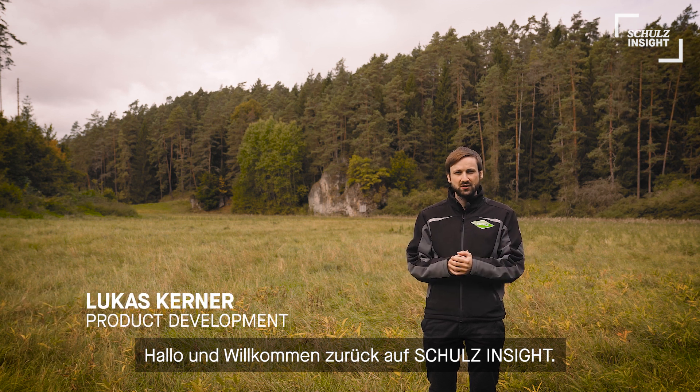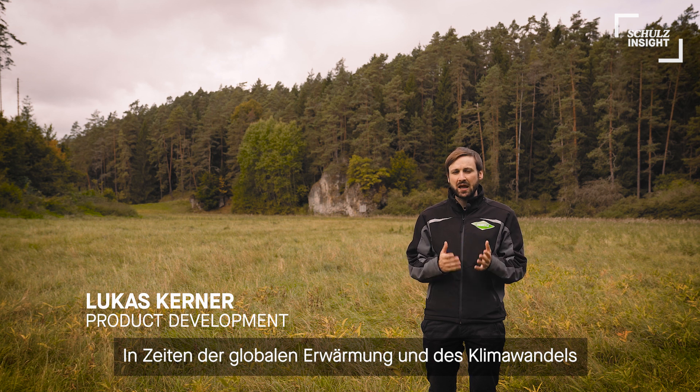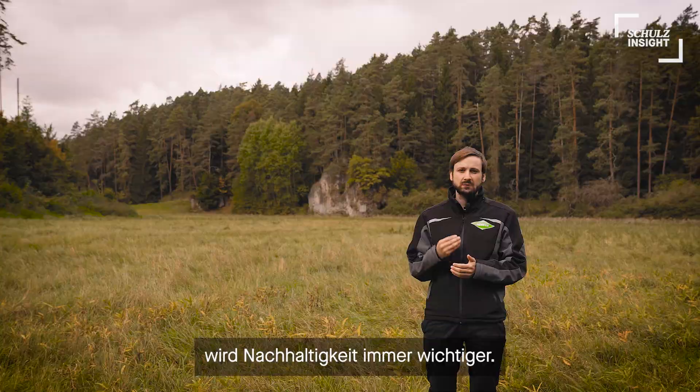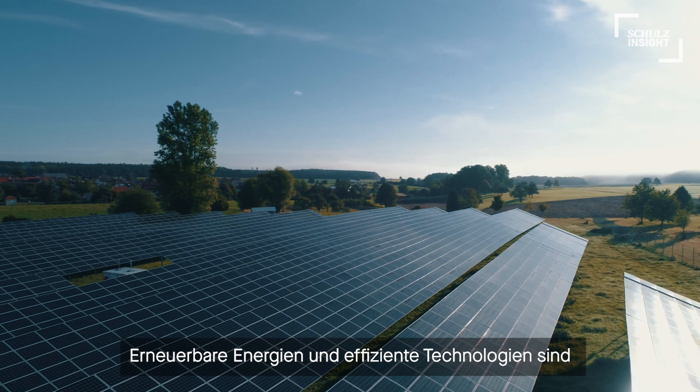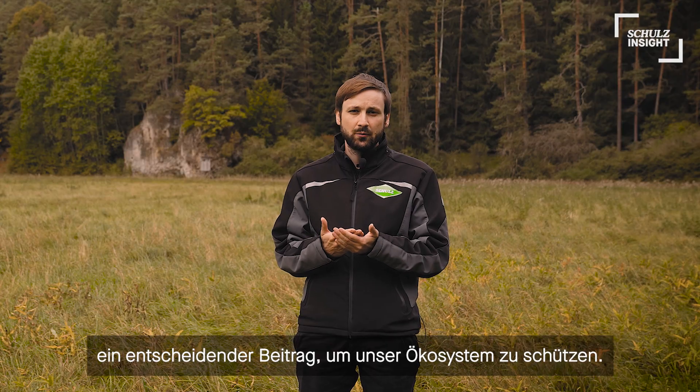Hi everyone and welcome back to a brand new product review on Schulz Insight. In times of climate change and global warming, the topic of sustainability becomes more and more important. Renewable energy but also energy-efficient technologies are essential to save our environment.